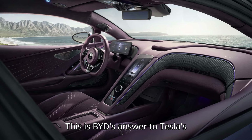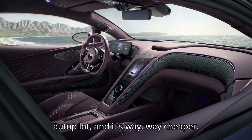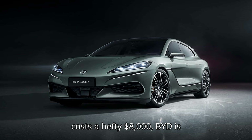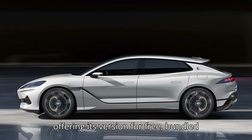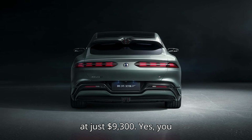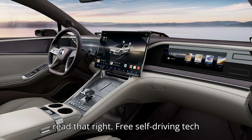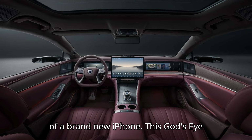This is BYD's answer to Tesla's autopilot, and it's way, way cheaper. While Tesla's full self-driving package costs a hefty $8,000, BYD is offering its version for free, bundled into the price of their cars that start at just $9,300. Yes, you read that right — free self-driving tech on a car that costs less than the price of a brand-new iPhone.